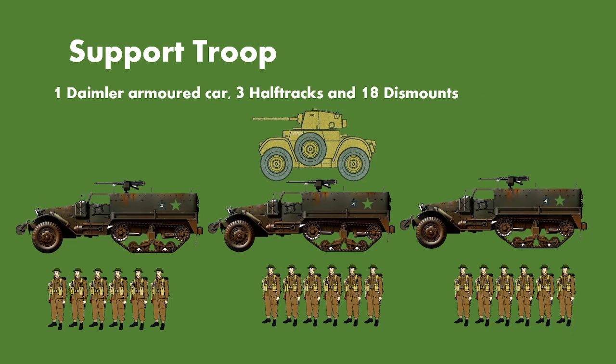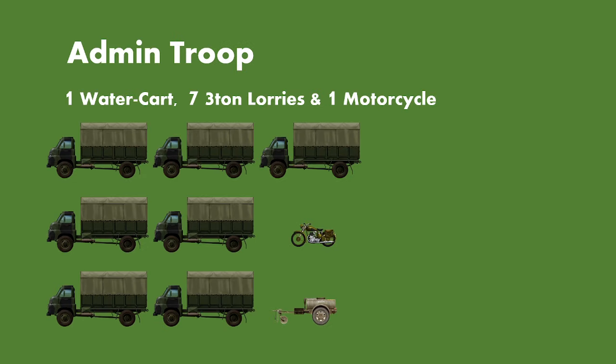The support troop remains the same as the previous presentation: one Daimler armoured car, three half-tracks, and 18 dismounts as far as I'm aware. The admin troop still retains the one water cart, seven three-ton lorries, and one motorcycle, although there's always the possibility the admin troop may be divided, split off, bolstered, or reduced. There's not a lot of information on the admin troop, so all we have to go on is the standard organisation charts for armoured car regiments from June 1944.